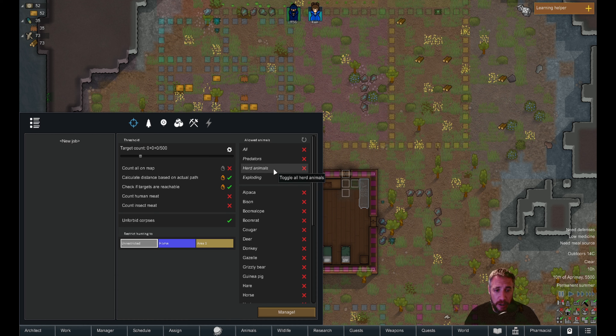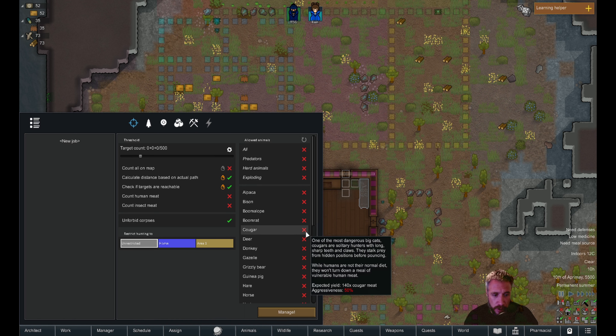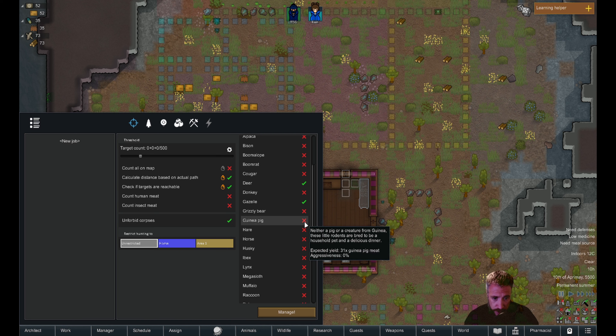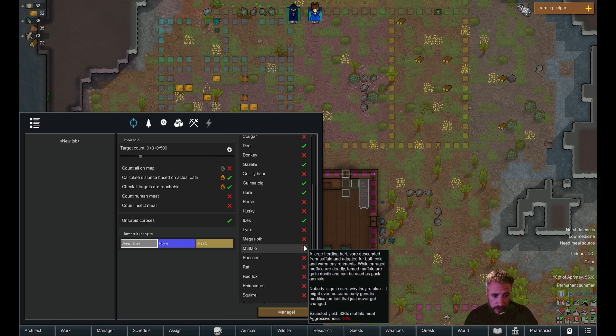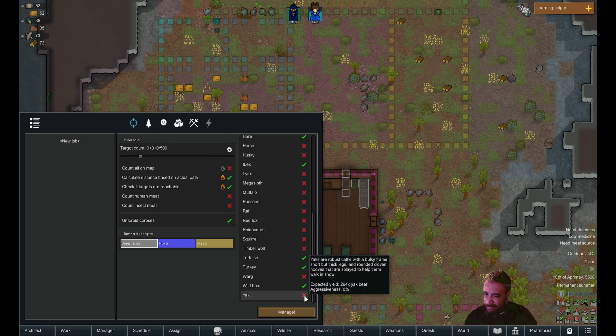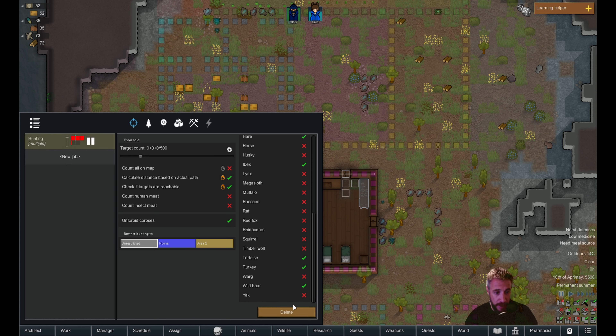Allowed animals for hunting: no exploding, no predators, no herd animals. We do want deer, gazelle, guinea pig, ibex — good. No muffalo, we got our asses kicked by those. Tortoise, turkeys, wild boar — yes. I kind of want to tame yak rather than hunt them. So let's manage hunting with a target of about three.